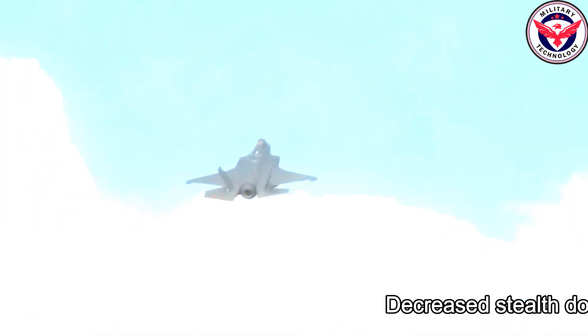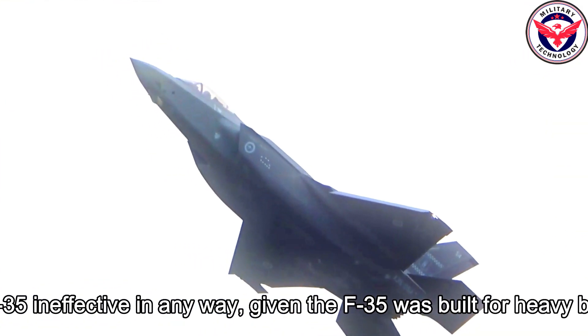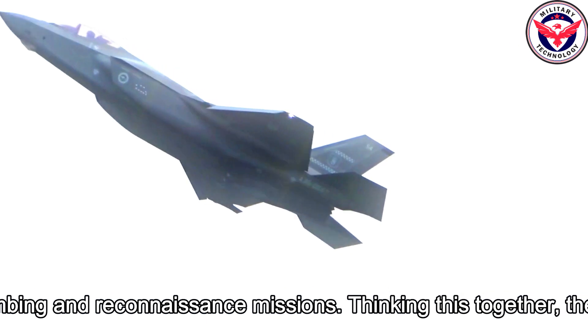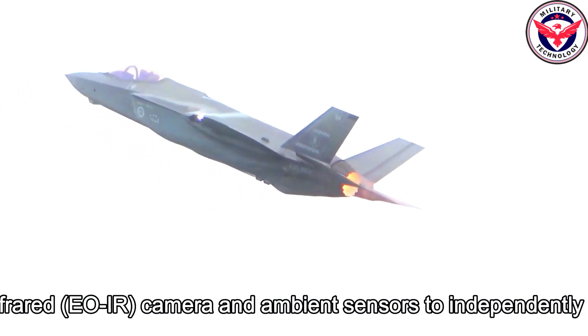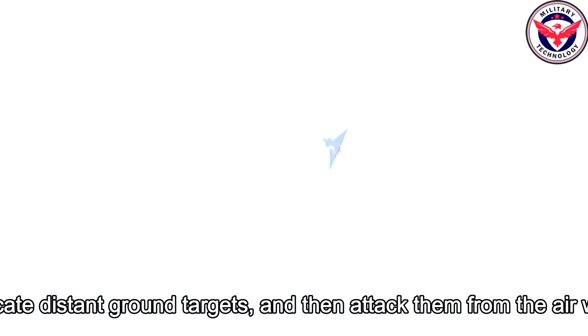Decreased stealth does not make the F-35 ineffective in any way, given the F-35 was built for heavy bombing and reconnaissance missions. The F-35 can use its electro-optical infrared (EOIR) camera and ambient sensors to independently locate distant ground targets and then attack them from the air with bombs.